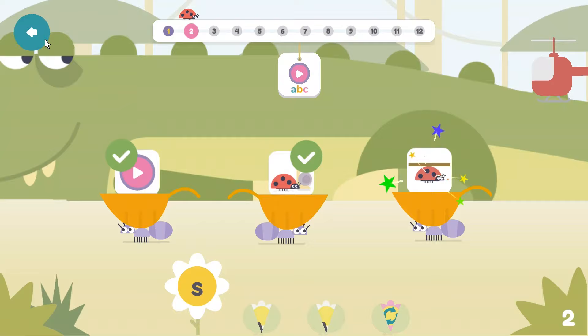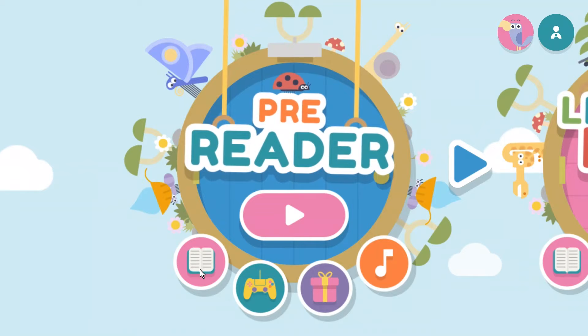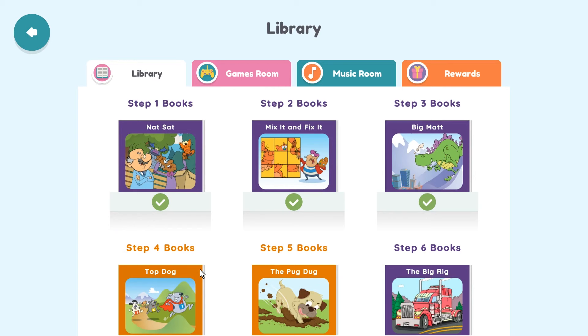That's what the lessons in this level are like. Your child can also choose from other options: Library, which lets them pick a book from each step in the program — these books also appear at the end of each step — as well as sections for games, music, and rewards.